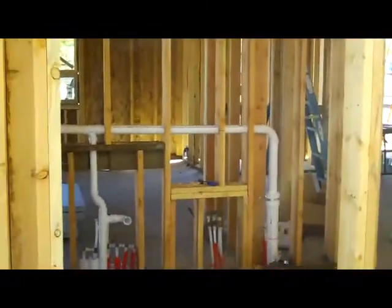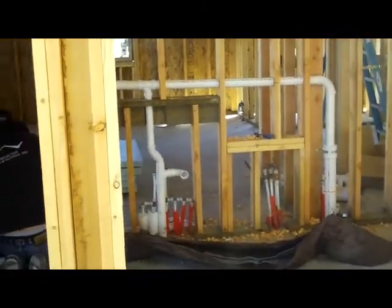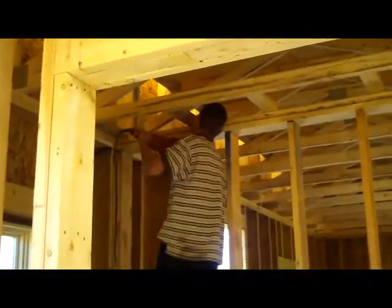Now we're in the gallery area — this is the two bathrooms. You can see the plumbing has already started. The white piping is the drains, and after they do the drains they'll do the water lines. You can see him cutting a hole for the big pipe going up through the double plate.